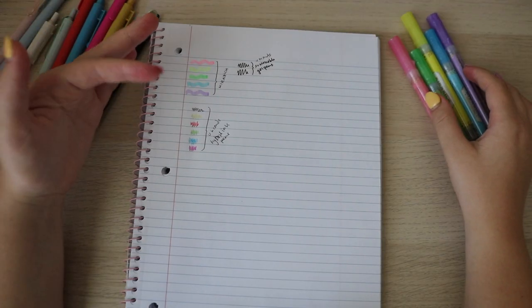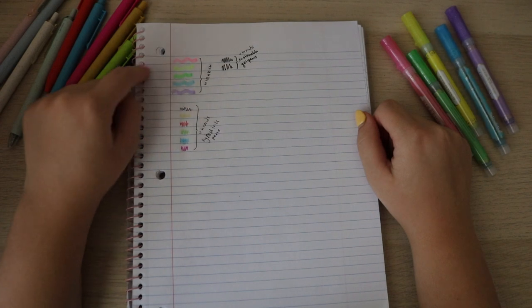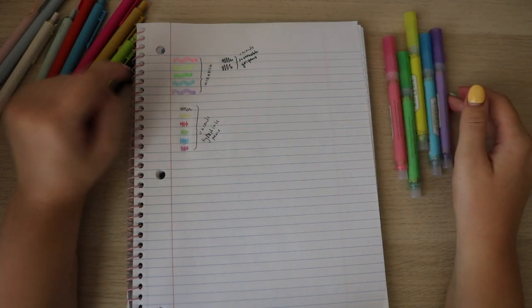These are definitely highlighters. I don't really see much glitter in the little swatch that I did. I'll play around with all of these pens more.